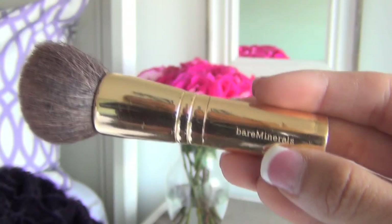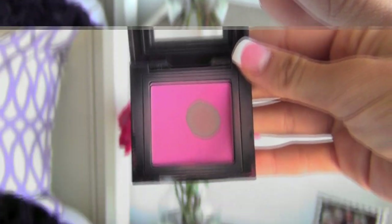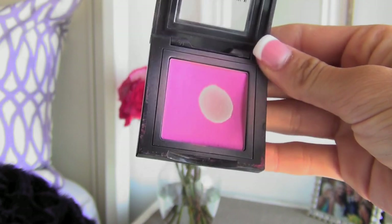Right after bronzer I typically do blush. I'm using a Bare Minerals Buki brush for this. The blush I'm using right now is Bobbi Brown and it's a super bright pink. I tap it onto the brush and layer it right along my cheeks, and sometimes I'll put a tiny bit on my nose and along my forehead.